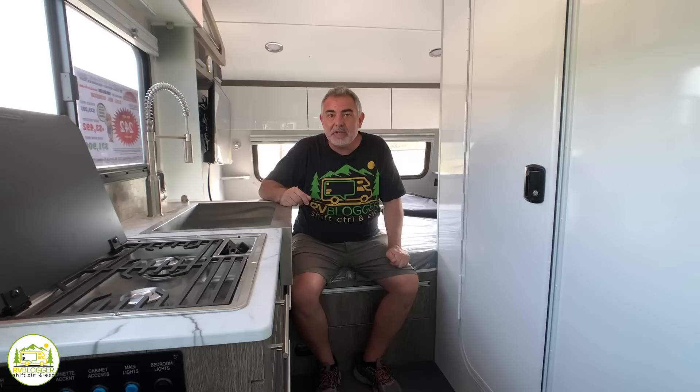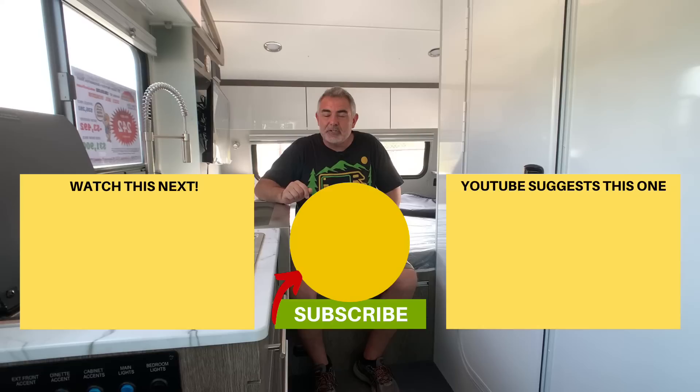Let us know which one of these awesome travel trailers was your favorite by leaving a comment below. We hope you enjoyed checking out all these travel trailers today. If you'd like to check out some of our other videos, just click one of these boxes below, remember to subscribe to the RV Blogger channel, and hit the notification bell so you'll be notified every week when we put out a brand new video. For Mike and Susan, thanks for watching and we'll see you next time.